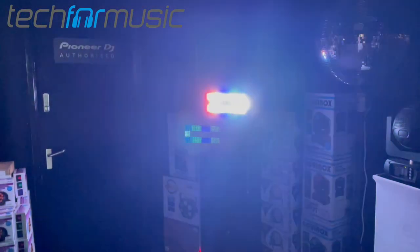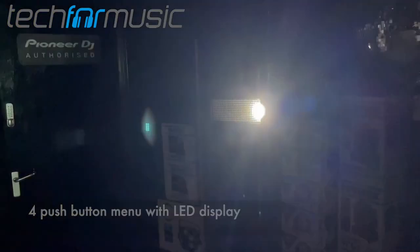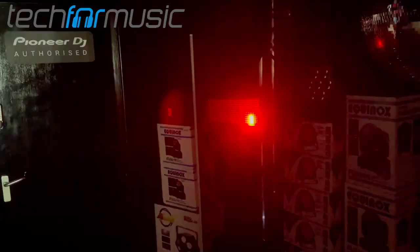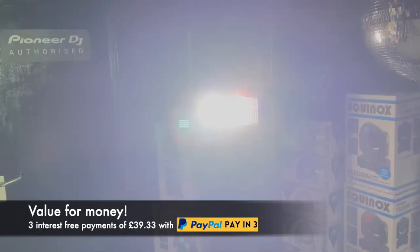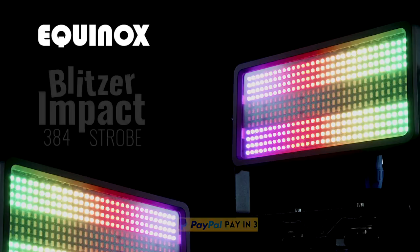Whether you are familiar with the device because you frequent nightclubs, go all out with Halloween accessories, or you're a student of science, you most likely know what a strobe light is. These lights, also called a stroboscopic lamp, produce light flashes for certain special effects and many other purposes. Strobe lights are also used by law enforcement officials, scuba divers sending emergency signals, and in industries in which machines with repetitive motions are used.